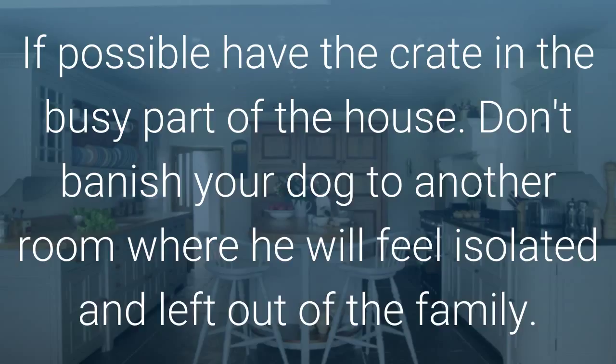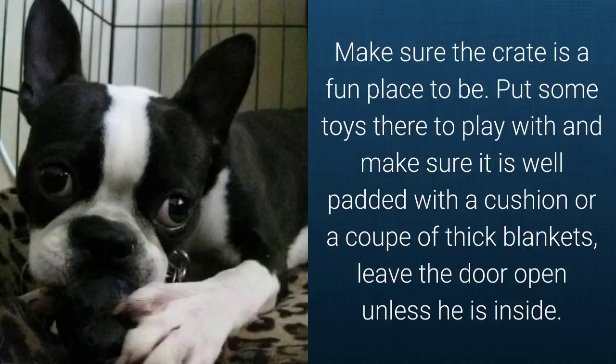If you have kids, they need to know to leave Rover alone if he has gone into his crate voluntarily. If possible, have the crate in the busy part of the house. Don't banish your dog to another room where he will feel isolated and left out of the family. Make sure the crate is a fun place to be — some toys there to play with — and make sure it is well padded with a cushion or a couple of thick blankets. Leave the door open unless he is inside.